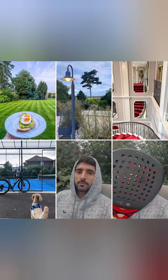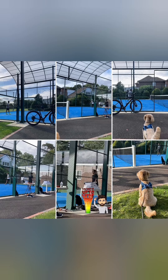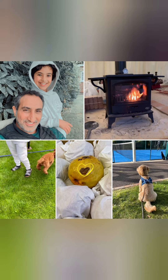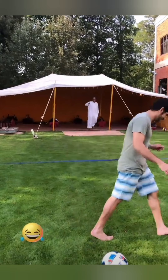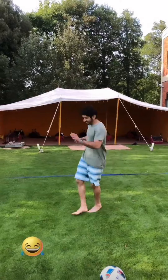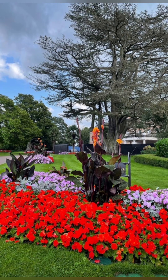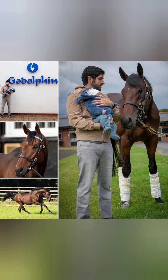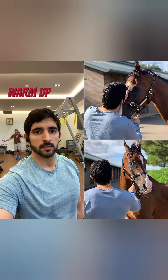He also owns an estate of 3,300 acres of parkland and woods. It is adjacent to the 3,000 acres which Mohammed owns too. As you can see in these pictures, these are the places that he owns in London. He visits London more than once a year and spends most of his time there.